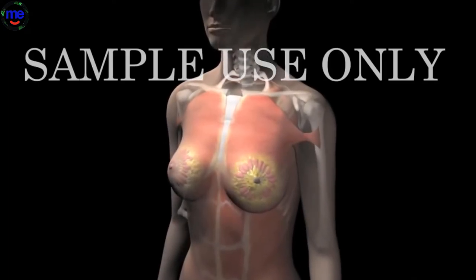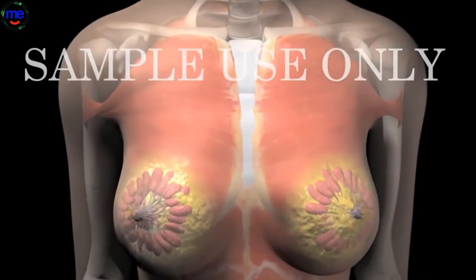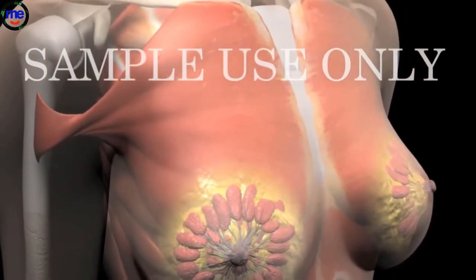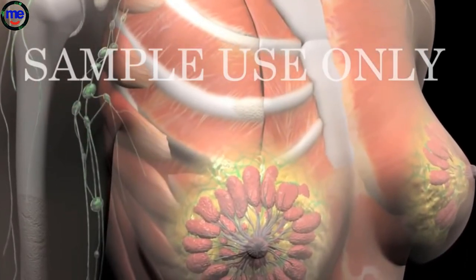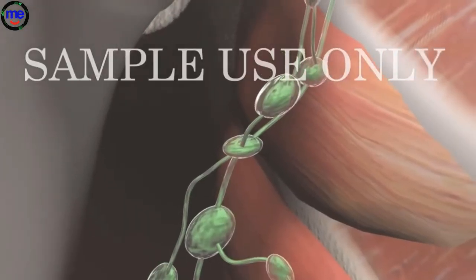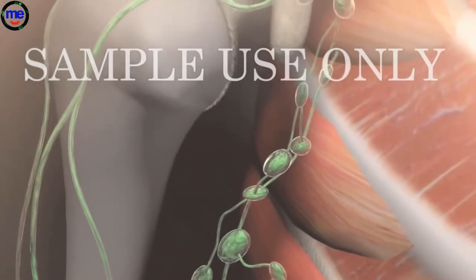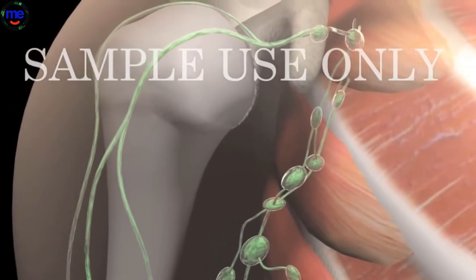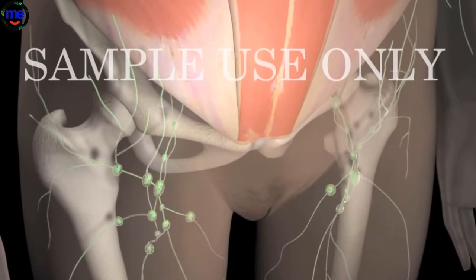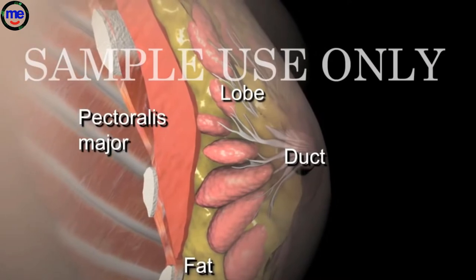Breast cancer is the most common form of cancer in women today. Knowing more about your own breast anatomy can help you in early cancer detection and prevention. Your breasts are connected to small masses of tissue called lymph nodes by way of lymph vessels. The lymph nodes are responsible for collecting bacteria, cancer cells, and other unhealthy material. You have groups of these lymph nodes under your arms, above your collarbones, and behind your breastbone, as well as in other parts of your body. Each breast is made up of lobes, lobules, and ducts.